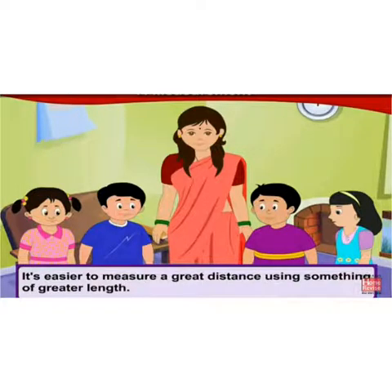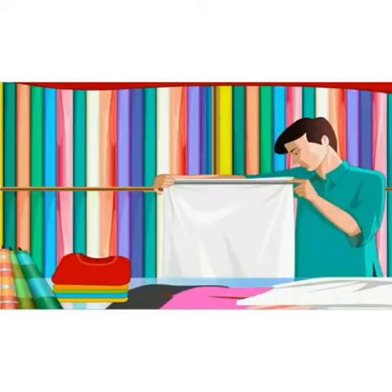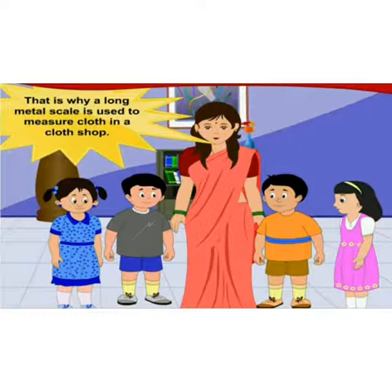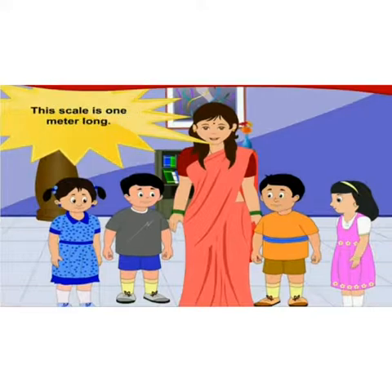To measure shorter lengths it is easier to use a shorter thing. Children, you must have gone to a cloth shop with your parents. There you must have seen somebody measuring a sheet of cloth with a long metal scale. A sheet of cloth must measure the same no matter who measures it — that is why a long metal scale is used in a cloth shop.